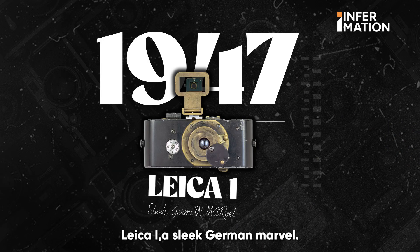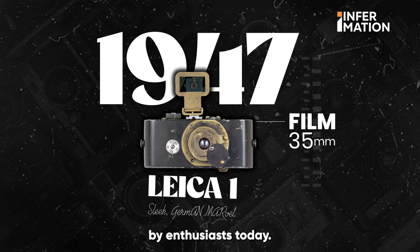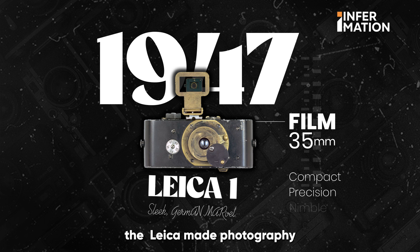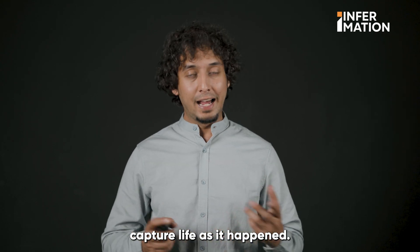Then came the Leica, a sleek German marvel. It used 35mm film, a format still beloved by enthusiasts today. Compact and precise, the Leica made photography nimble — an invention that truly let people capture life as it happened.